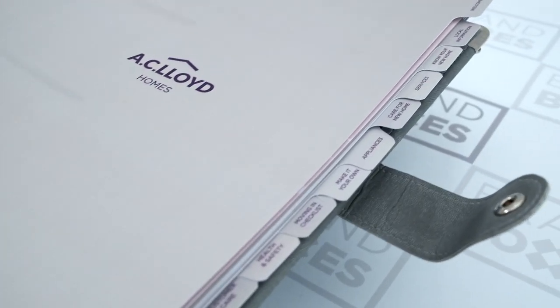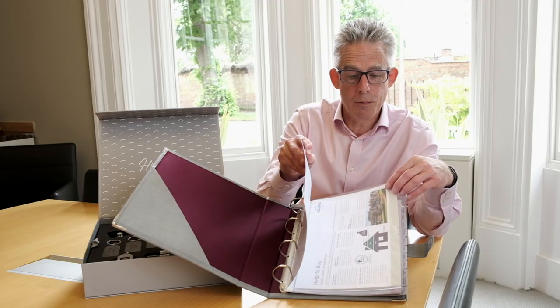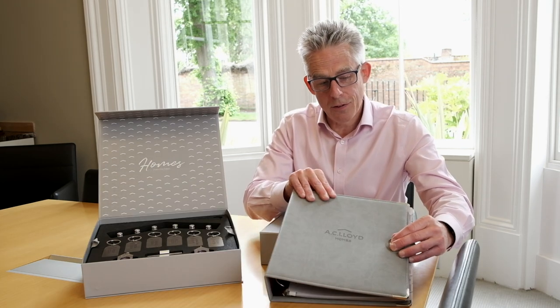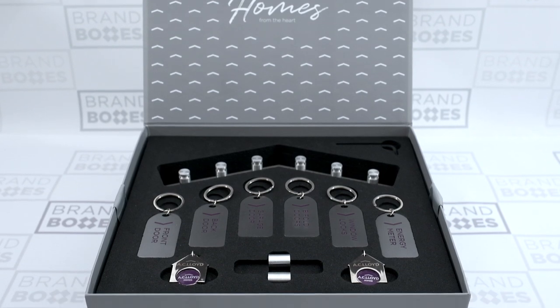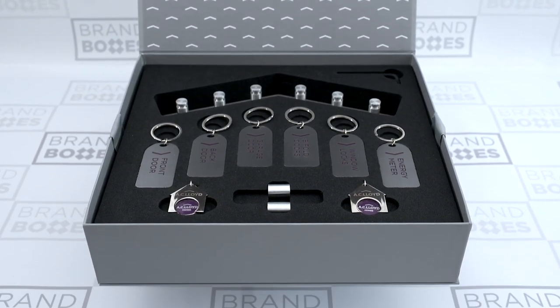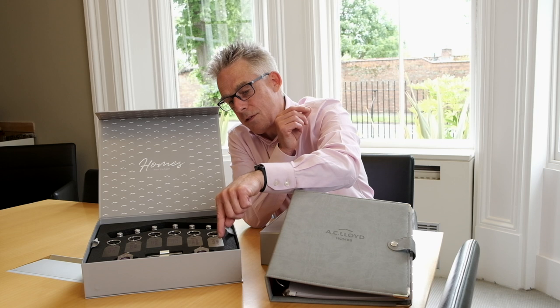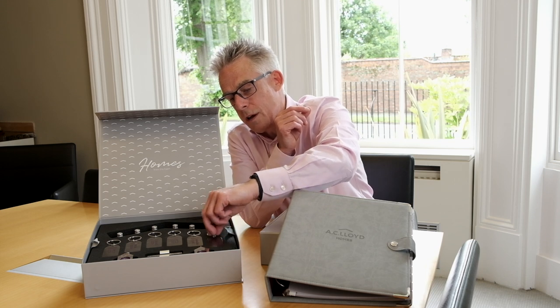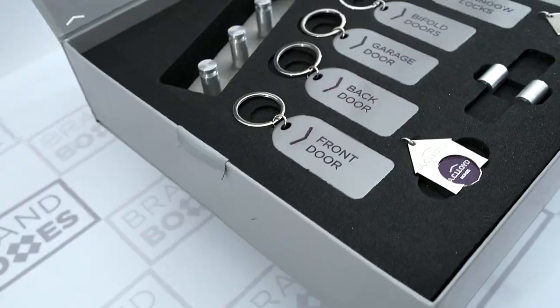There are a number of different tabbed dividers that hold different plastic wallets with various bits of information. That's the first stage. The second stage is the presentation key box, with a number of different areas — six keys and metal crafted key tags with embossed color on the top of each one.